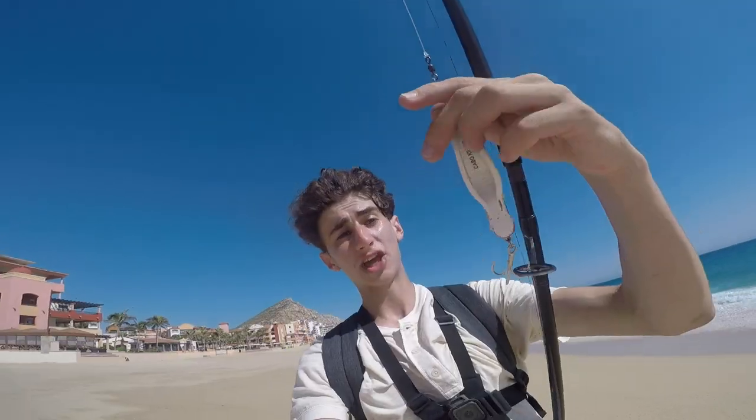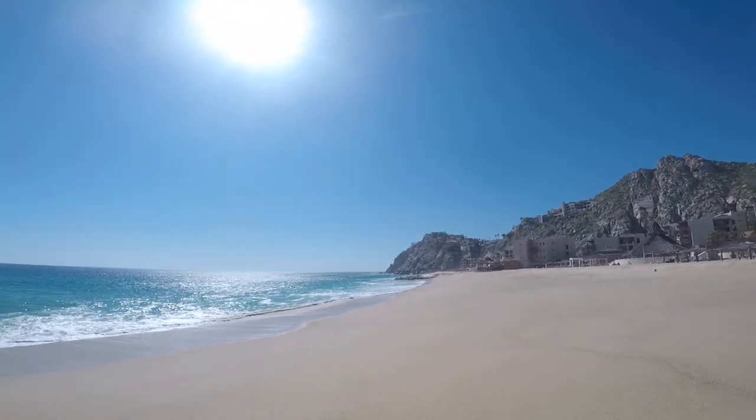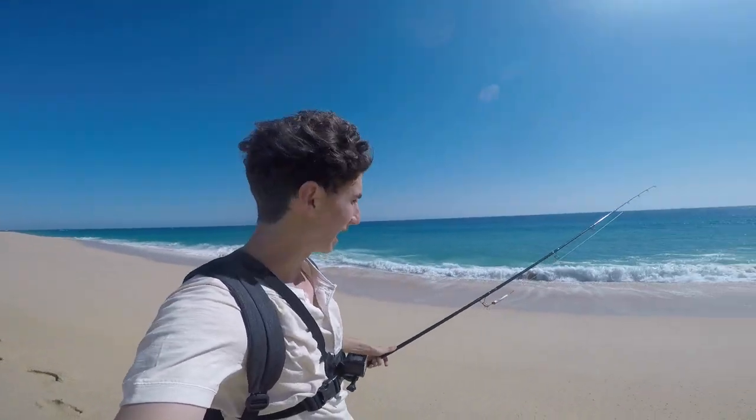That setup is going to allow me to get some really nice casts today. I'm going to try to catch my fish on top water, so I've got this lure called the Cabo Killer — it's a pretty popular lure for this area, hence the name. I'm really excited to try it out. It's in the two and a quarter ounce weight. I got it down at Jansen Tackle right here in Baja, so I'm super excited to try it out.